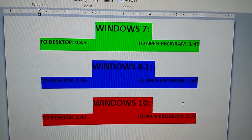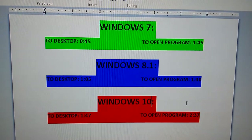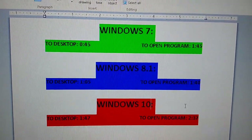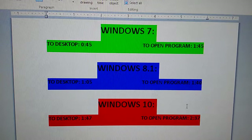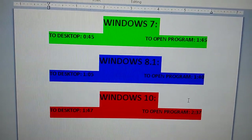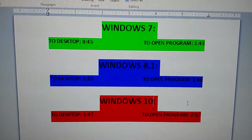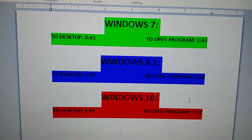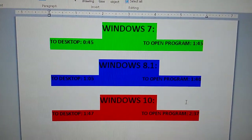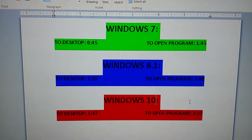Thank you very much for watching. The winner is definitely Windows 7 — since it is not a fresh install and has quite a few programs and services starting up in the background, a five-second loss to open a program compared to 8.1 is absolutely nothing. Windows 7 is all I use; Windows 8.1 and Windows 10 I only use to test out different things. Windows 7 is still the fastest and still the quickest.